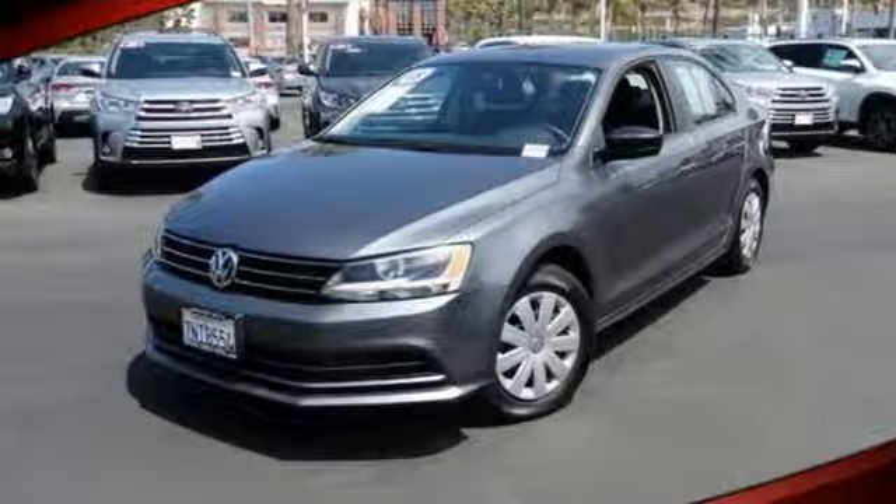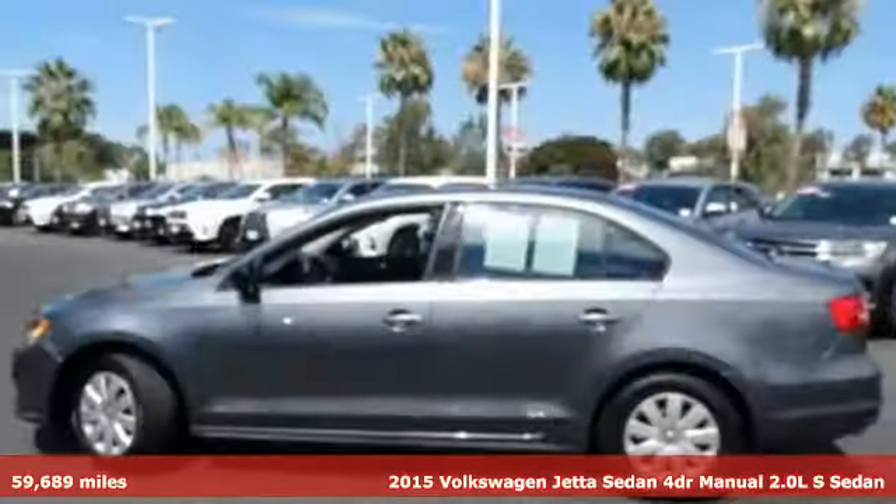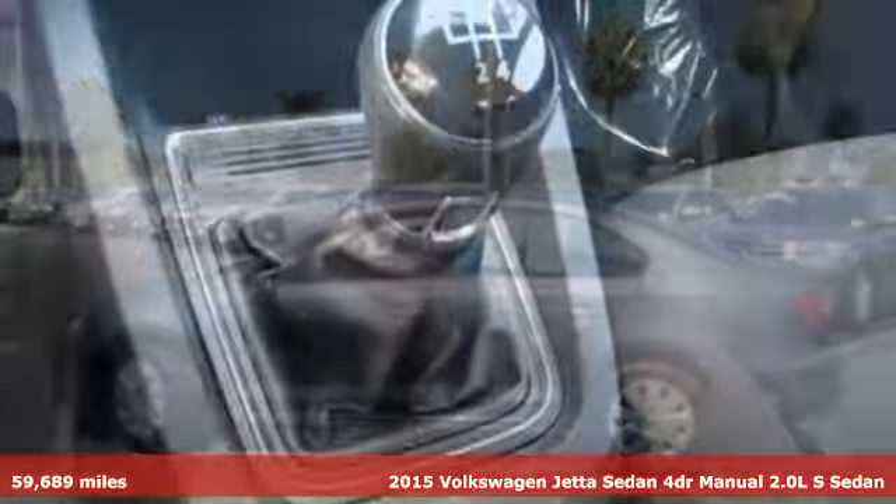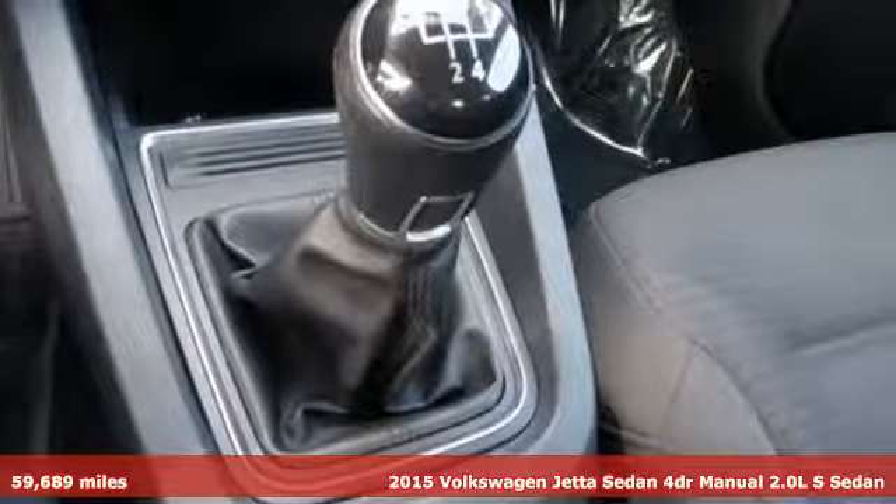It's a 2015 Volkswagen Jetta sedan. How do you make a lasting first impression? By being impressive, and that's exactly what this Jetta does.